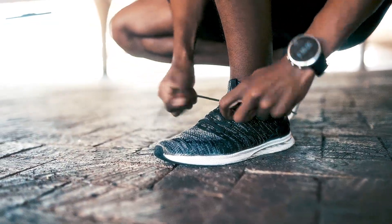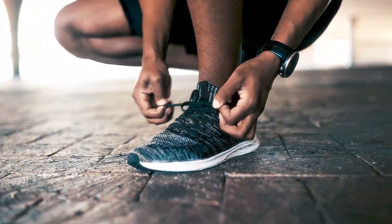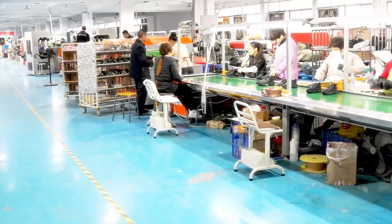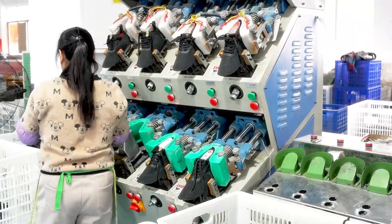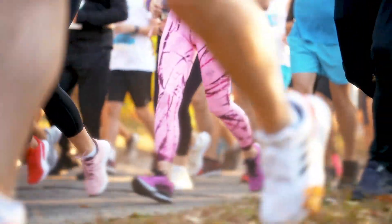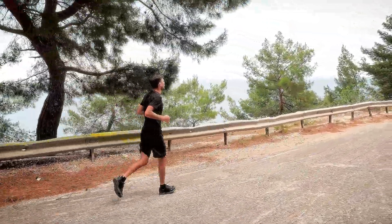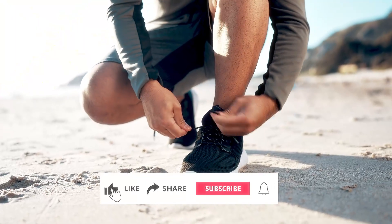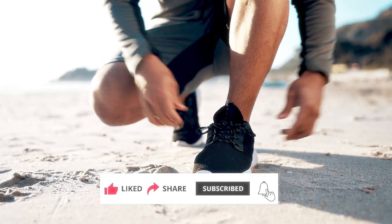So the next time you lace up your running shoes, take a moment to appreciate the incredible journey they've gone through to get to your feet. From the initial design sketches to the cutting-edge materials and technology that power them, running shoes are a testament to human ingenuity and a passion for performance. Whether you're running a marathon or simply hitting the pavement for a quick jog, remember that the shoes you wear are designed to support you every step of the way. If you found this video insightful, don't forget to hit the like button, subscribe to Decode Lab, and share it with your friends. And remember, keep running forward — your best stride is just ahead.